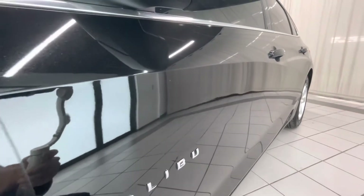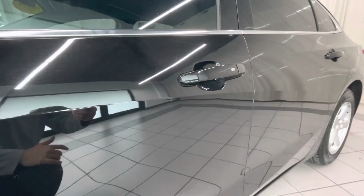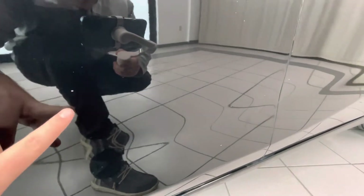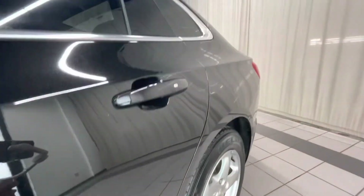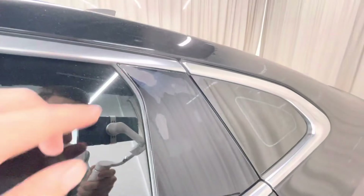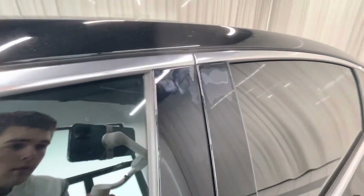Going along the door line here — no dents or anything, doesn't look like we got any chips either. This does have the keyless remote entry. We have a small chip right there, chip right there, here and here. Some chips right there. And we also got some sun damage on the window trim there — same with this one too.